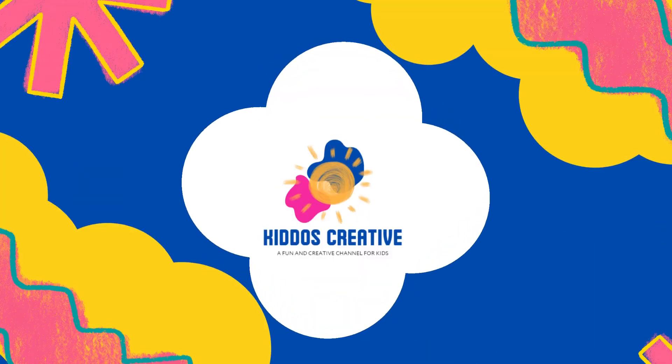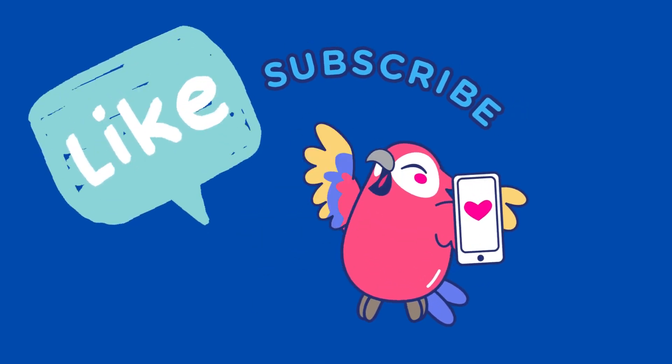Great job, friends! You've been watching Kiddos Creative. Don't forget to like and subscribe.